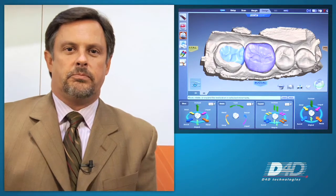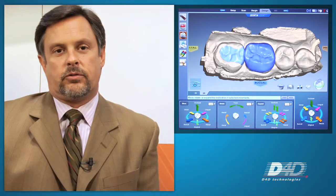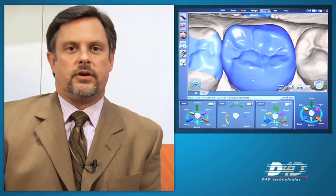Patients can also get the benefits of same-day dentistry. Instead of going home with temporaries, they can actually leave with their final restoration cemented into place, whether it's IPS Empress, 3M Paradigm materials, or even the new IPS Emax CAD materials.